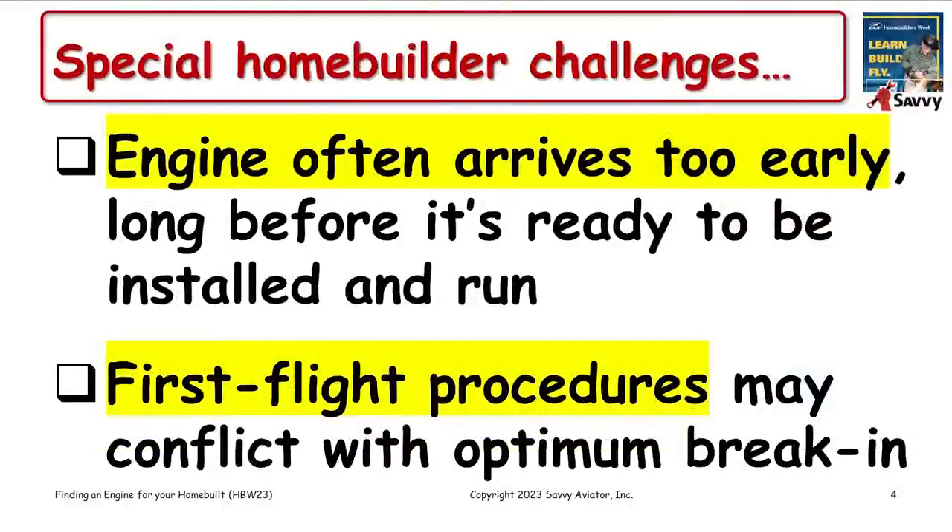I deal with a lot of aircraft owners, operators, and engines, but homebuilders present some special challenges we don't usually see with certificated aircraft. One is that the engine frequently arrives earlier than you're ready for it, so we need special measures to prevent corrosion or deterioration while it's sitting. The other challenge is that first flight procedures frequently conflict with optimum engine break-in procedures, so you've got to make some trade-offs.